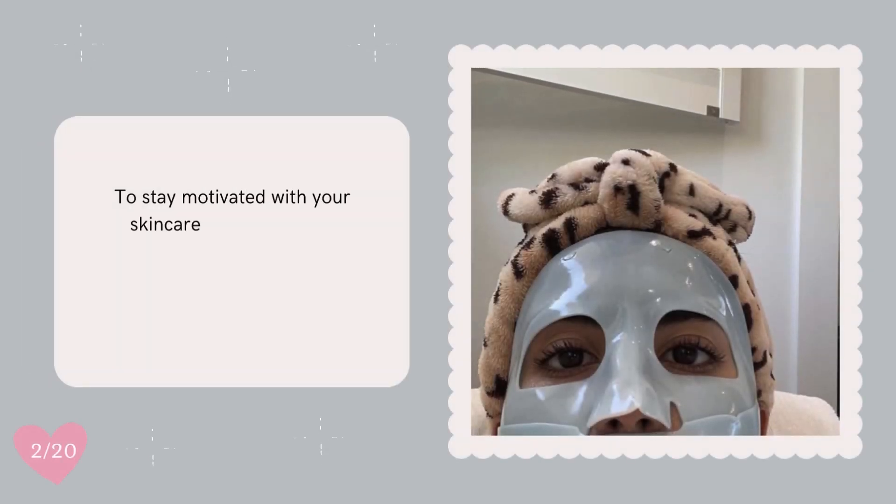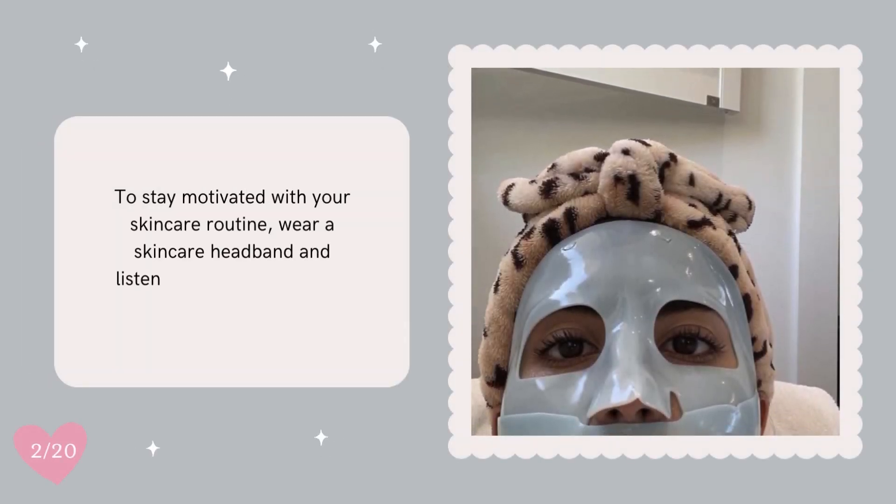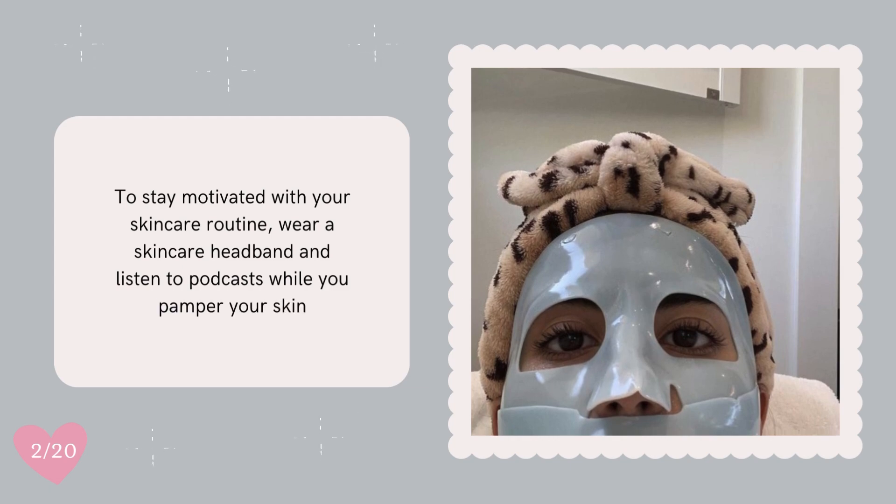To stay motivated with your skincare routine, wear a skincare headband and listen to podcasts while you pamper your skin.